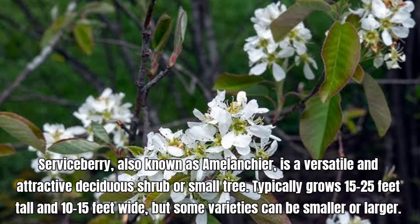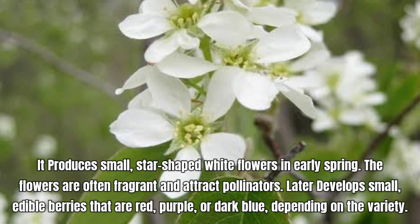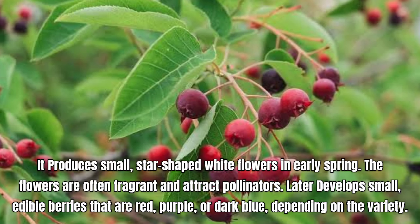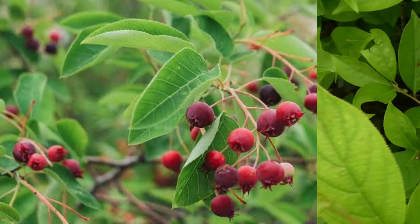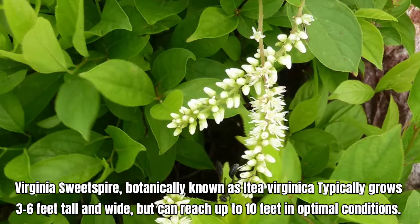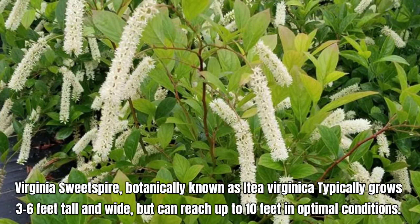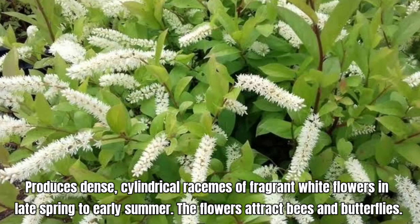Staghorn Sumac, botanically known as Rhus typhina, is a deciduous shrub or small tree that is generally low-maintenance once established. It prefers full sun but can tolerate partial shade. Staghorn Sumac is valued for its striking foliage, attractive fruit clusters, and ability to thrive in challenging conditions. It is drought-tolerant, often used in naturalistic landscapes, wildlife gardens, and as a background plant in mixed borders. Its bright fall colors make it a standout feature in the autumn landscape.